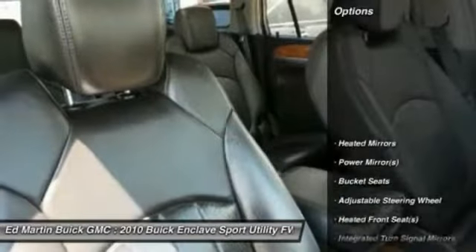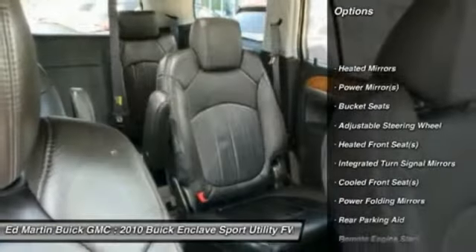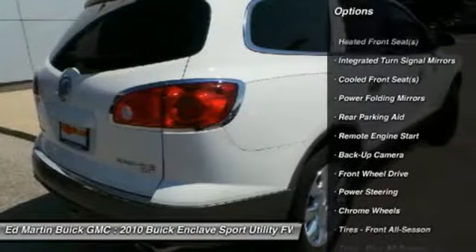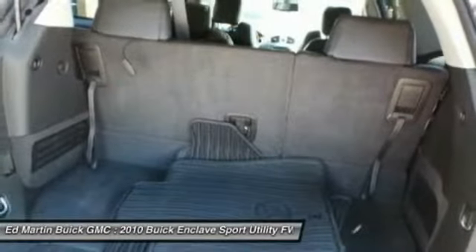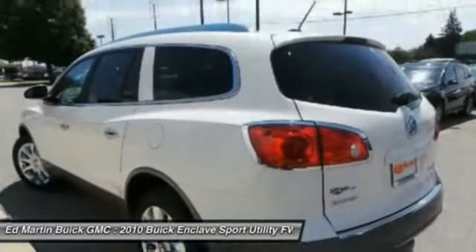Here are some of this vehicle's great options: steering wheel audio controls, remote engine start, power passenger seat, power lift gate, adjustable steering wheel, power steering, cruise control, floor mats, keyless entry, AM/FM stereo radio.